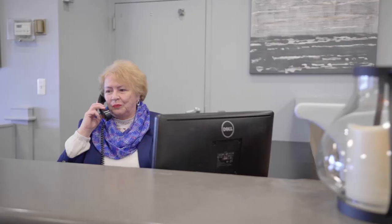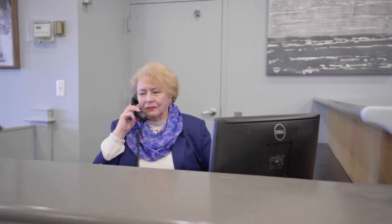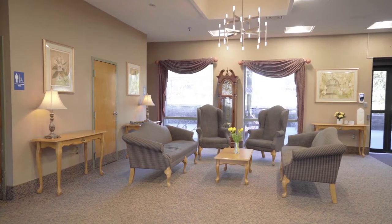When you first enter our facility, you'll be greeted by our warm and friendly staff and welcomed into the cozy ambiance of our beautifully renovated lobby.